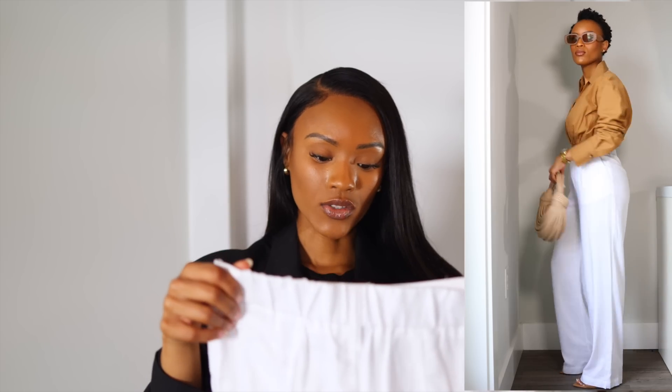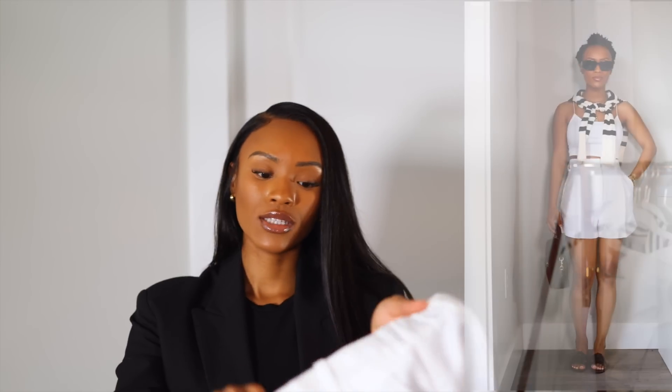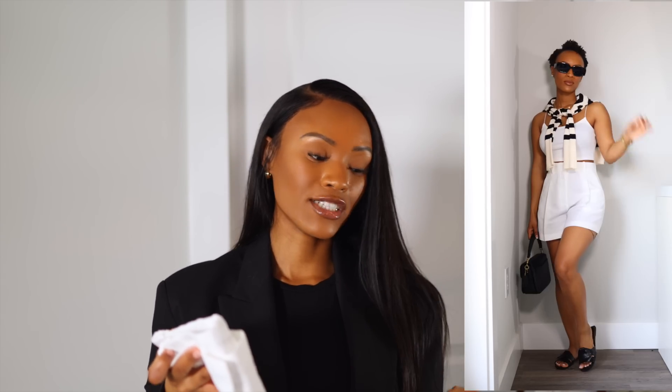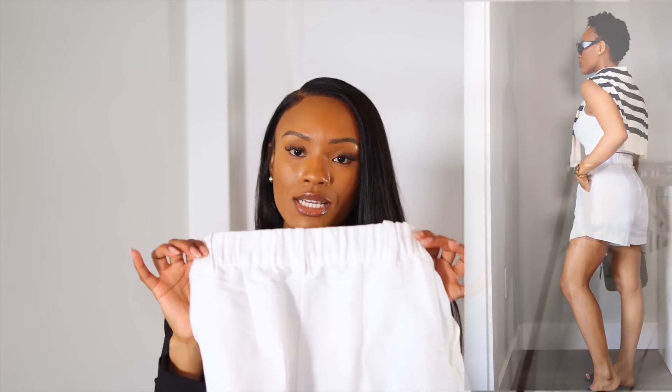I also got some matching linen trousers. They're very petite-friendly — the waist fits nicely because there's an elastic waist at the back, plus pockets. The length is perfect for me at five feet. They are a little see-through, so I wore skin-colored biker shorts underneath — very seamless. I got this in extra small as well. I also got matching linen shorts — same material, also see-through, with pockets and the elastic band at the back.